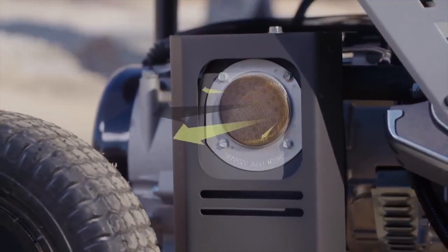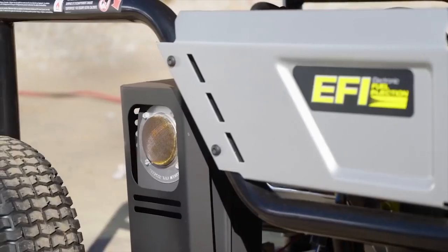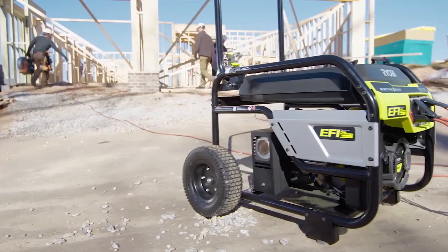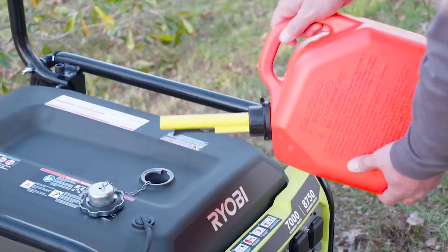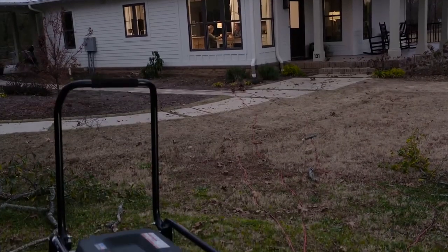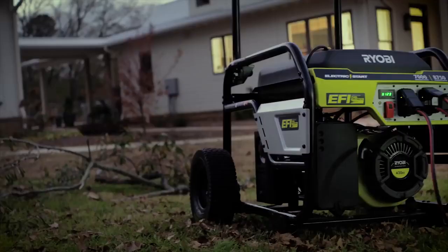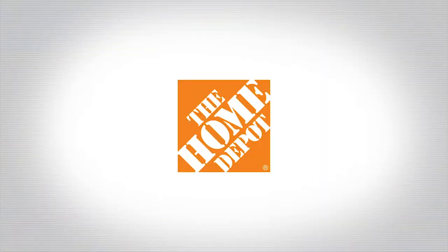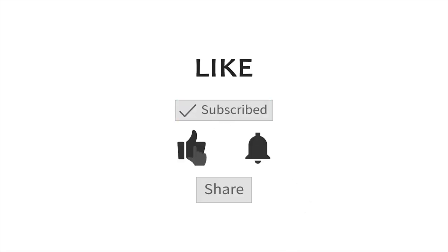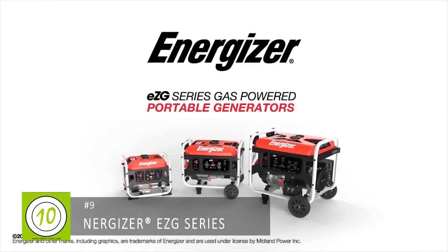It's also important to operate the generator in a well-ventilated location with the exhaust facing away from occupied spaces. With the help of large wheels and a six-gallon gas tank, choose your location wisely, then rest easy knowing it'll run safely long into the night. The Ryobi 7000 watt EFI generator — only at The Home Depot.